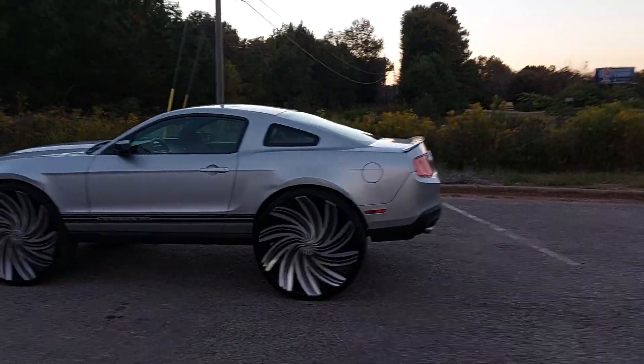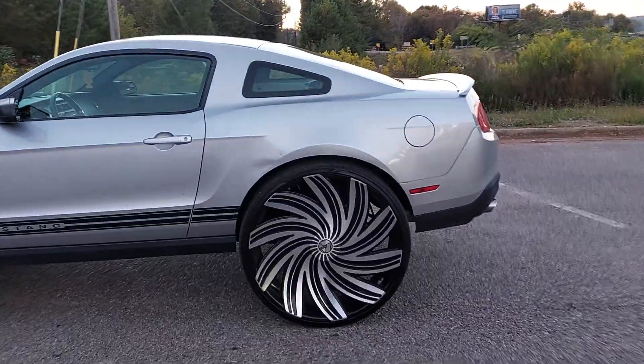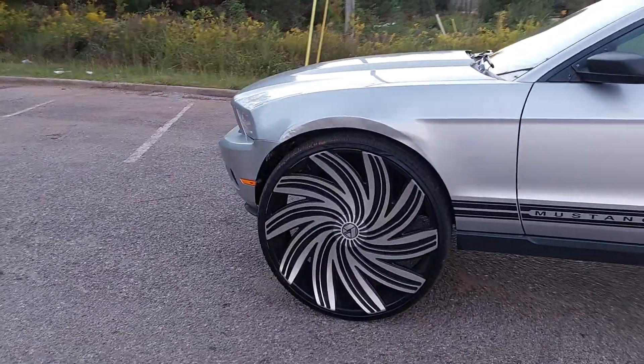What up, what up, what up — Credit Customs in the building! Y'all see it, the work that y'all know. Credit Customs Mustang on 32s.